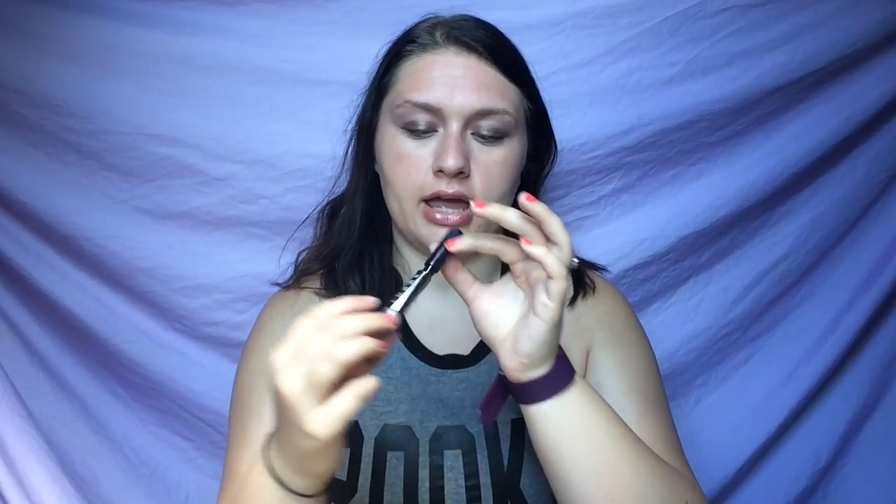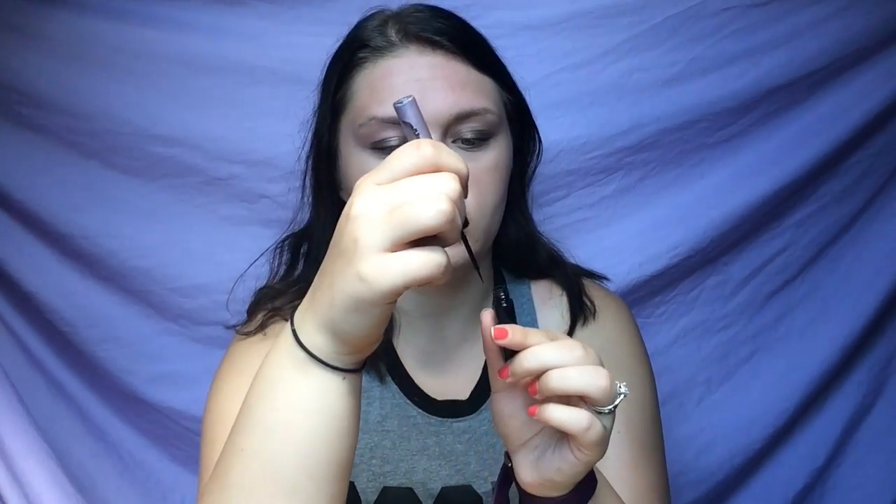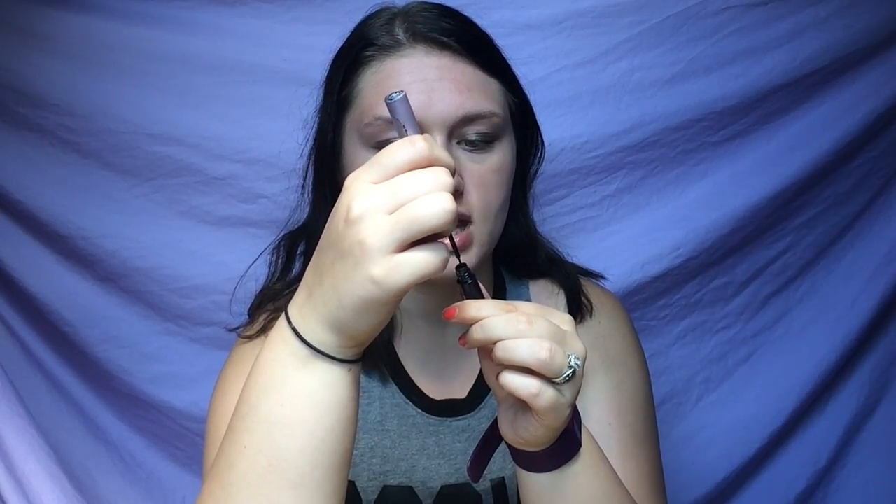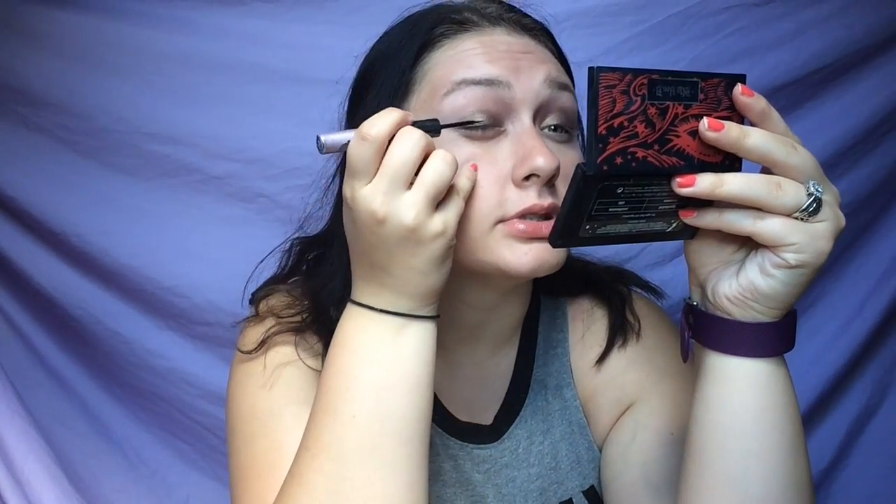Now I'm going to start on the wing. I'm going to take this Rock eyeliner in Blackberry — it's not black, it is purple as you guys can see. This has the best little liner tip — I think it's kind of like a foam tip. I can't really talk much during this part. Okay, so I just start with a basic thin line.